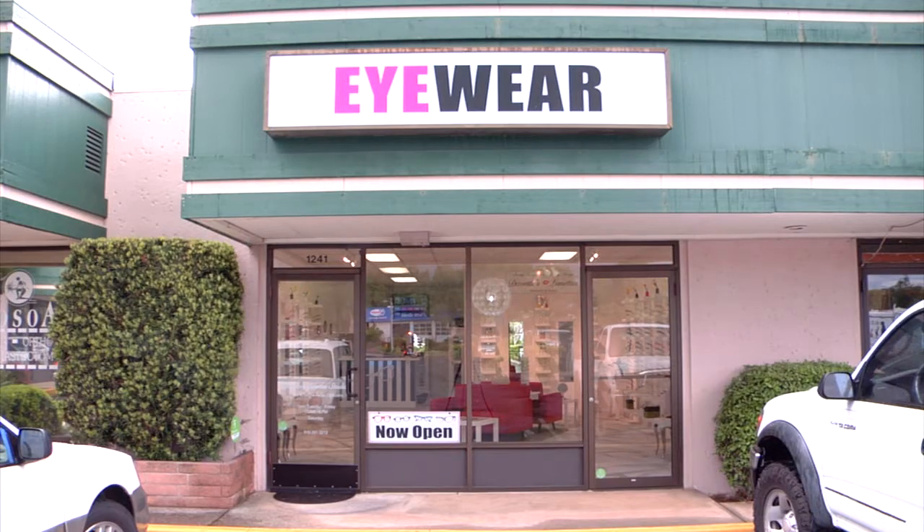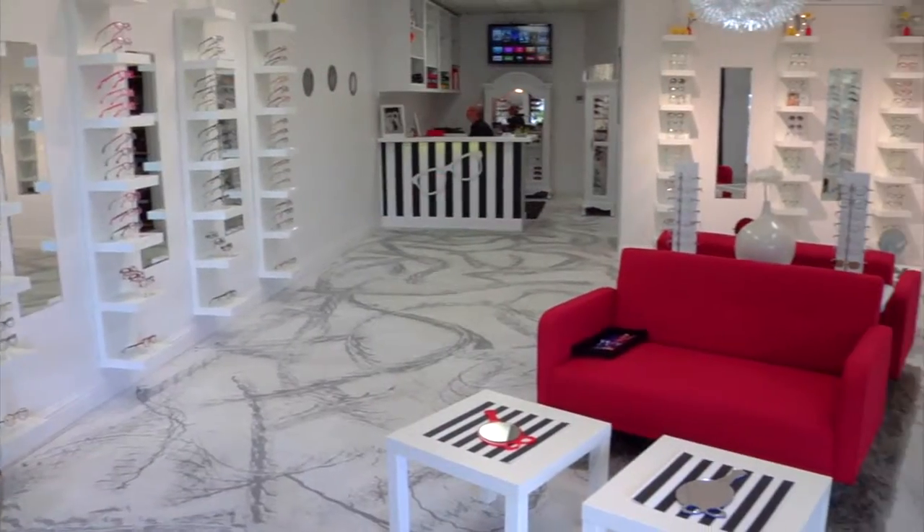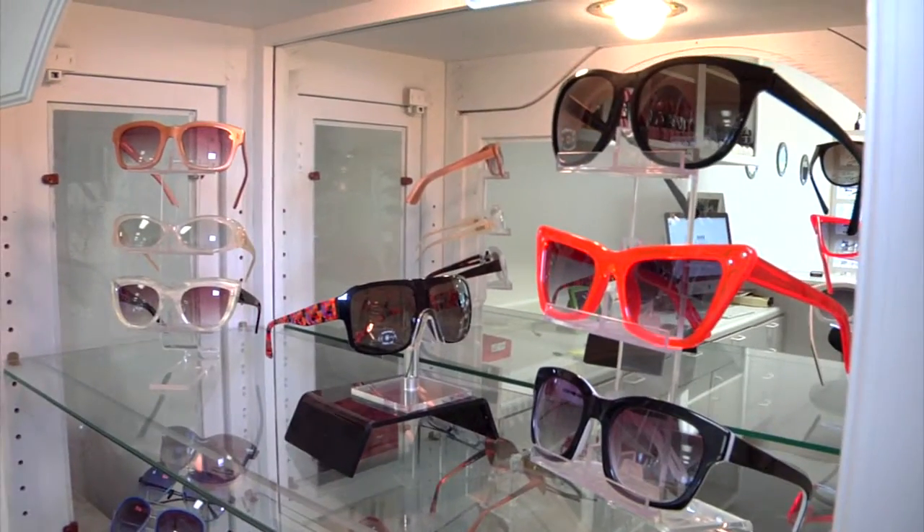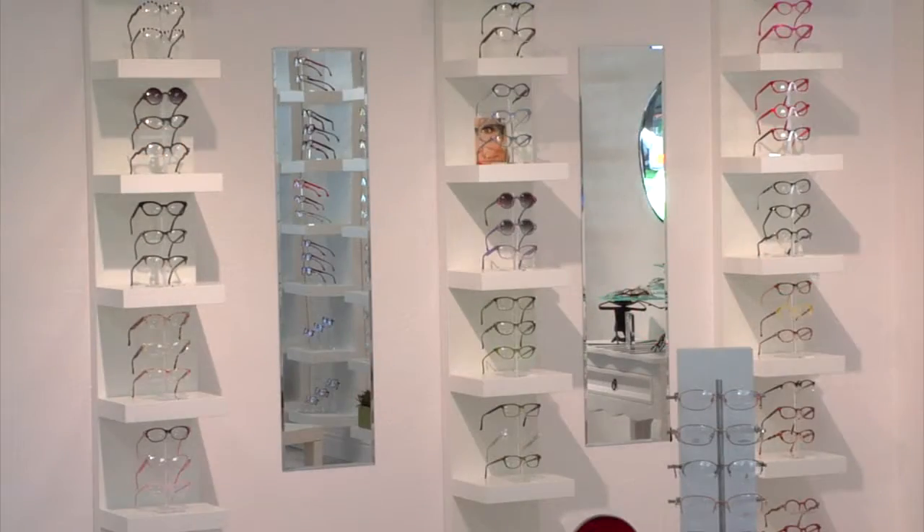What sets us apart from other optical shops is we don't deal with mass-produced frames. We deal with handcrafted frames, limited editions, limited runs. Most mass-produced frames — they'll make 20,000 of one frame in one color. The frames that we deal with, for example this frame that I'm wearing right here, in this color, they only made 500 of these. So only 499 other people in the entire world can wear this frame. It's unique, it's different.